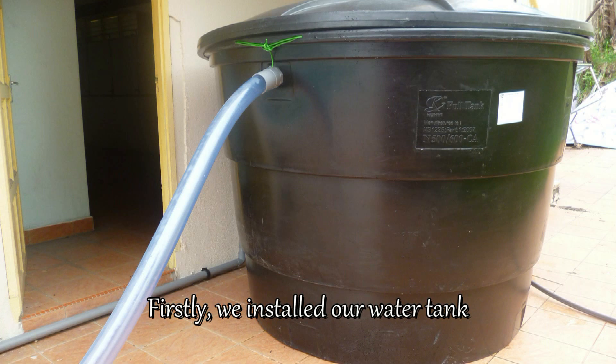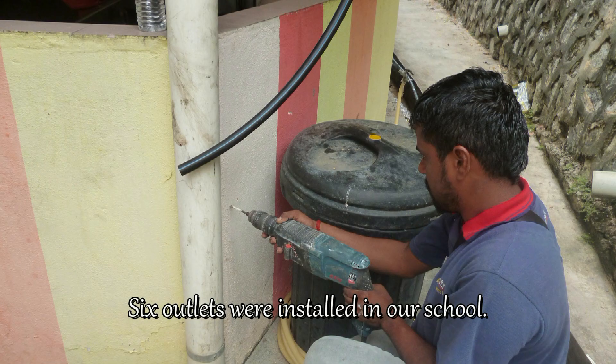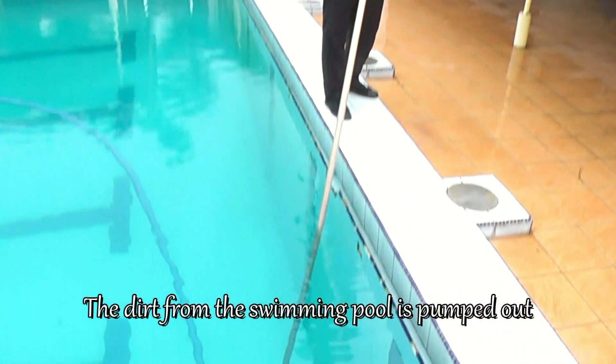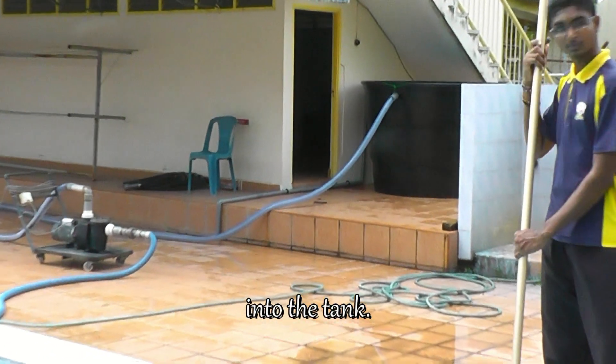Firstly, we installed our water tank and water pump. Six outlets were installed in our school. The dirt from the swimming pool is pumped up and passed through the water pump, then channelled through the crystal holes into the tank.